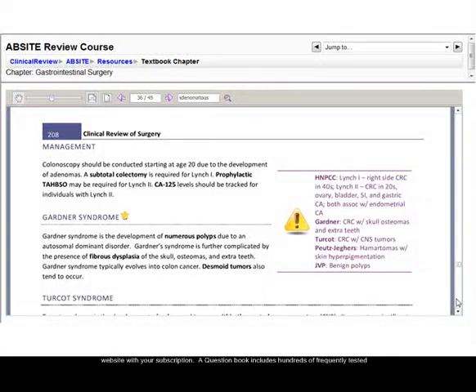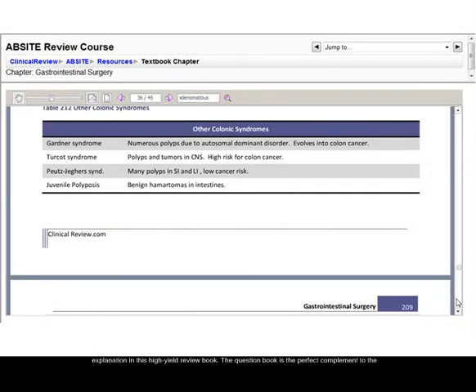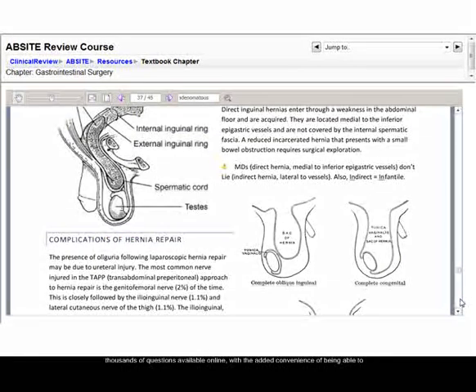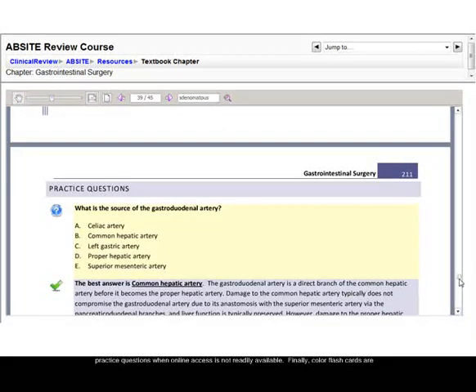A question book includes hundreds of frequently tested concepts from prior examinations. Each question is followed by a detailed explanation in this high-yield review book. The question book is the perfect complement to the thousands of questions available online, with the added convenience of being able to practice questions when online access is not readily available.